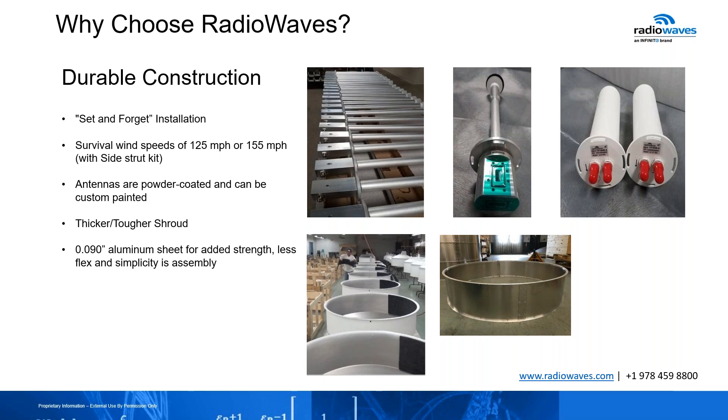A lot of you have known me throughout the years. I've been with Radio Waves for quite some time. The main reason people choose Radio Waves is none other than the durable construction. It's the quality of the product that we use to make our antennas. It is a set-and-forget installation.